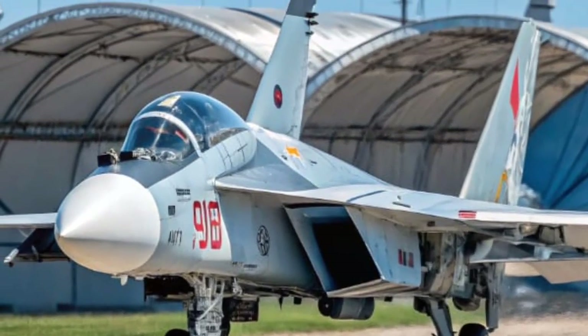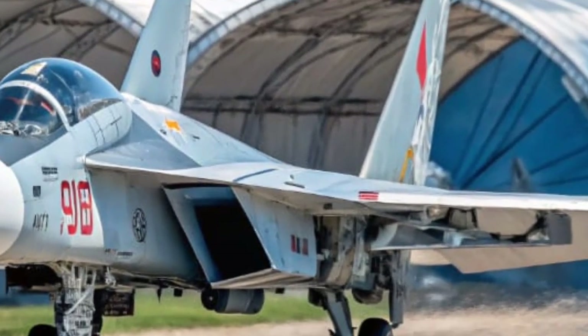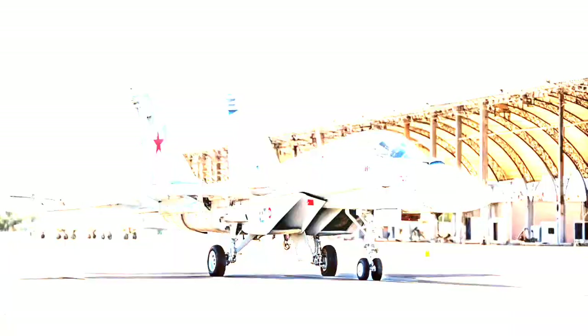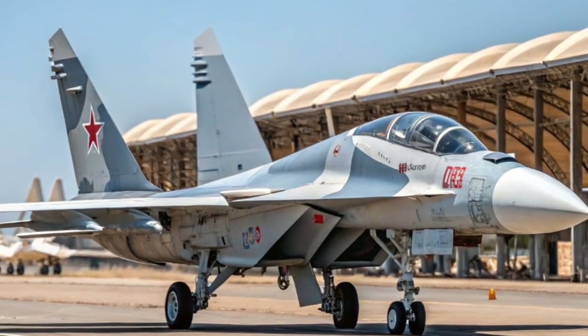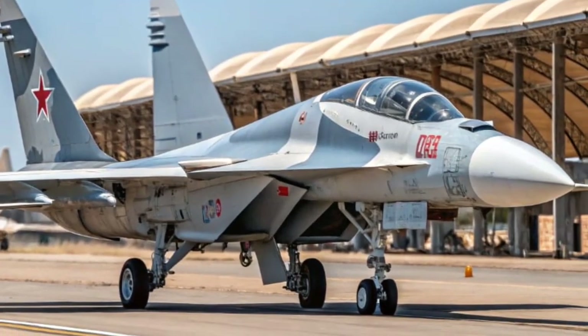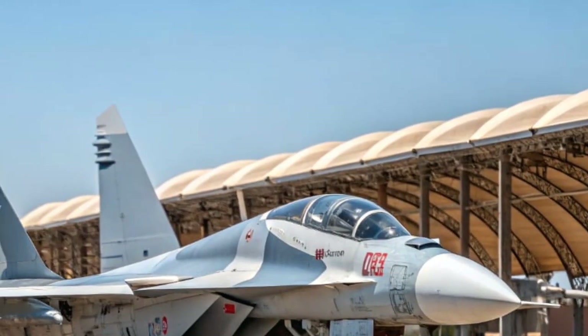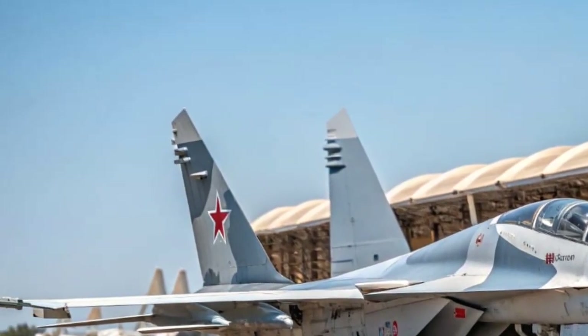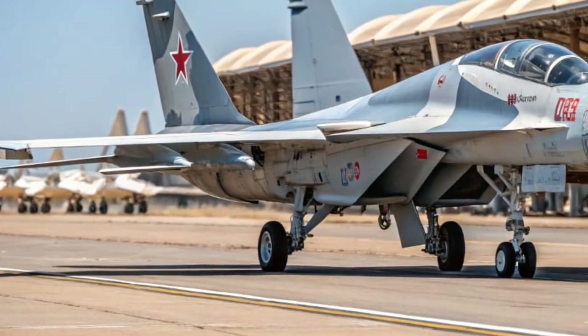Now let's talk performance. Under the skin is a hybrid twin-turbo V6 mated to three electric motors. Combined output: 980 horsepower. Zero to 60 in just 2.3 seconds. Top speed is electronically limited to 215 miles per hour. All-wheel torque vectoring and an active suspension system mean the MK2 corners like it's on rails.